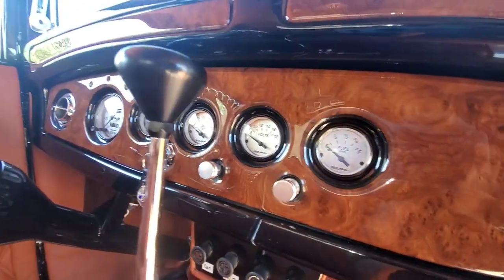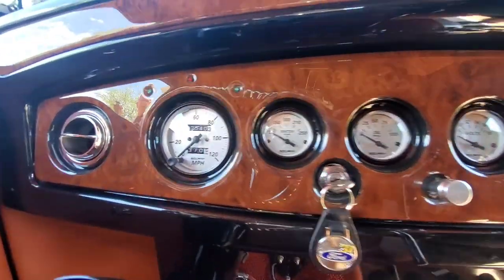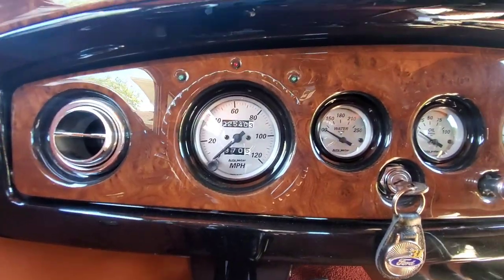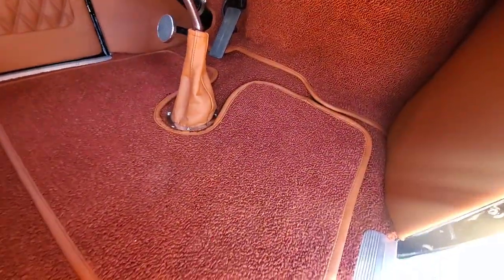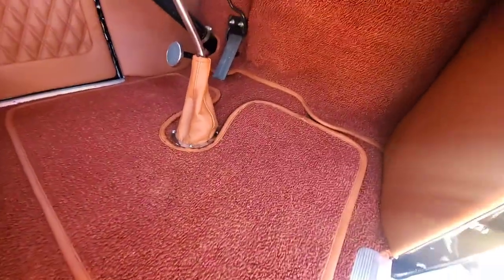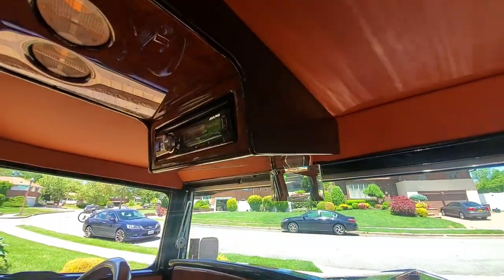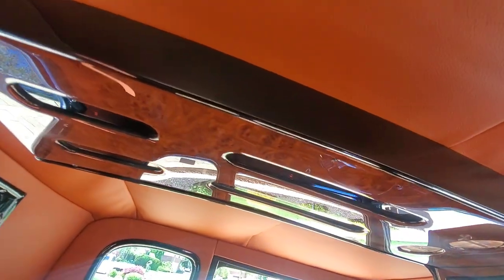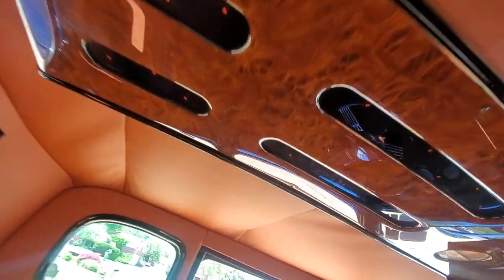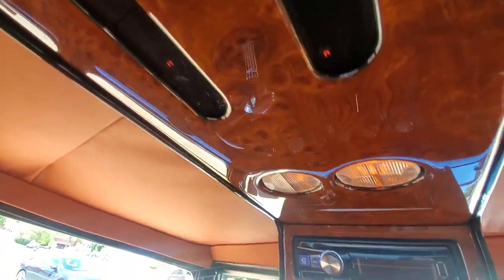Auto Meter gauges — fuel, volts, oil, water, heat, air conditioning. Vintage air and heat. Got to have air, man. Beautiful German pile carpet. Really nice attention to detail, Keith. The stereo's up here. And I notice it's got those accent lights in it. Yeah, it's an accent — I wouldn't call it star lights.